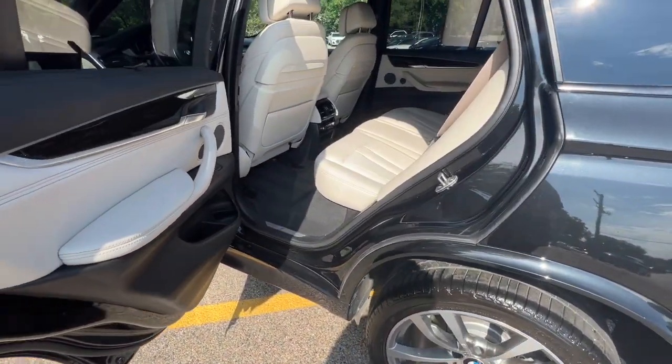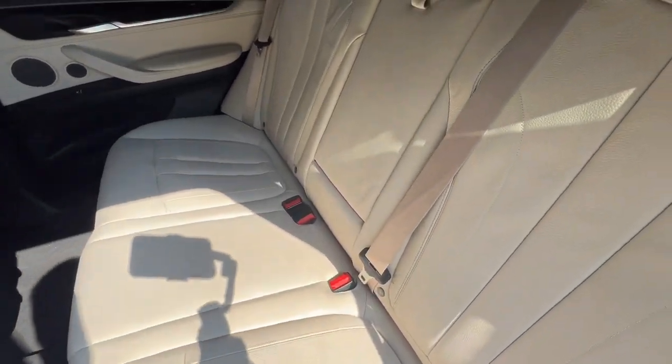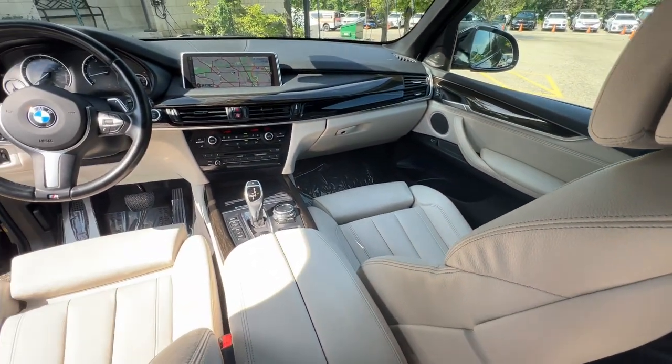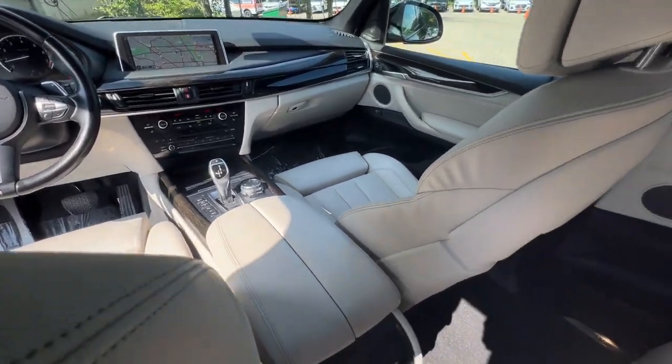Satellite Radio. HD Radio. Bluetooth Audio Streaming. Harman Kardon Surround Sound System. Active Blind Spot Detection. Active Driving Assistant. Side and Top View Cameras. Panoramic Moonroof. Power Trunk. 20-Inch Wheels.